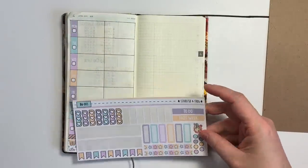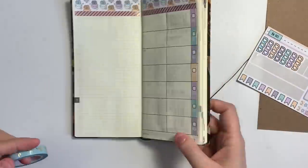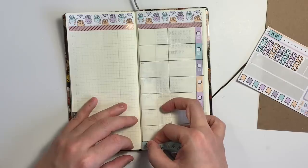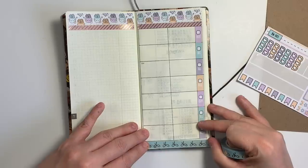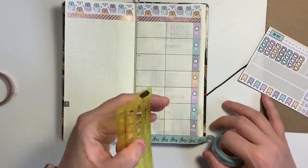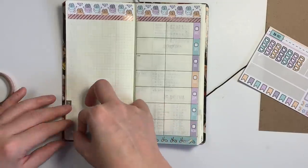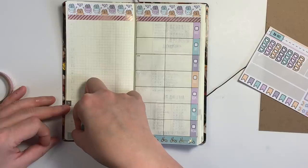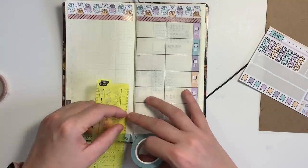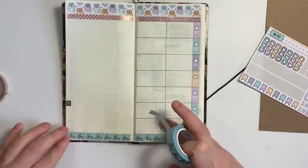I was thinking for the top I wanted to do the blue washi because I like to have a top set of washi. For sake of ease I'm going to flip the planner around — this 10mm washi actually fits almost perfectly at the top. I used to take my washi all the way to the edge of the page, and then I found that I actually liked having that little tiny bit of border. So now I follow the grid lines and the lines of the actual planner.